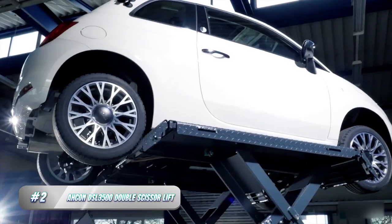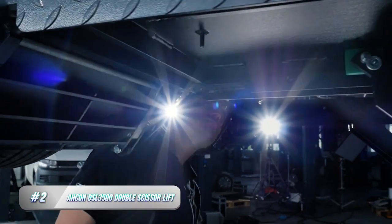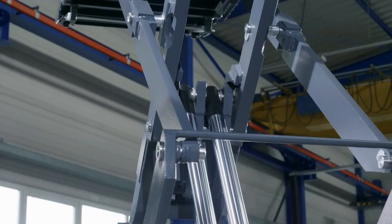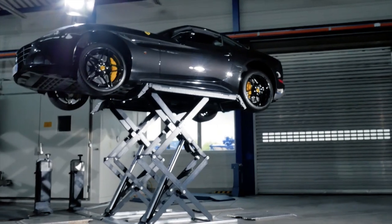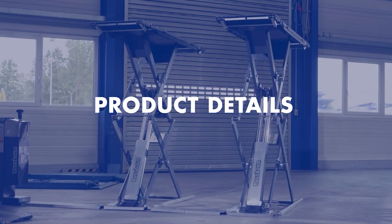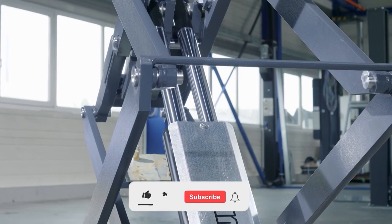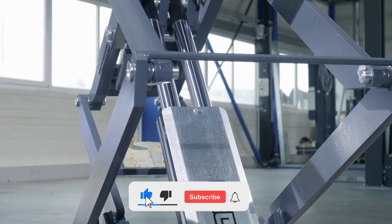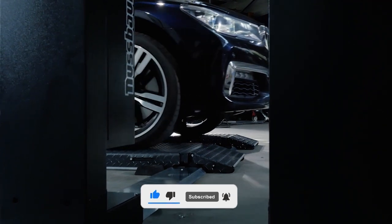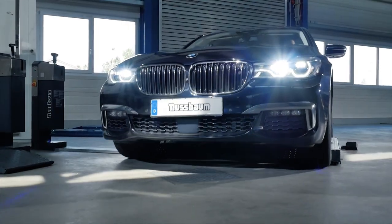2. Akin Dozel 3000 500 Double Scissor Lift. The Akin Dozel 3000 500 Double Scissor Lift is a game-changer for garages and workshops around the world. This high-quality lift is designed to provide maximum lifting capacity with its double scissor mechanism. It has a lifting capacity of up to 3.5 tons, making it ideal for lifting heavy vehicles such as SUVs, trucks, and vans.